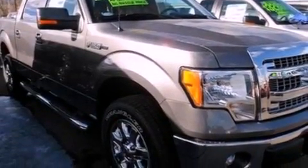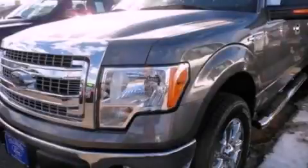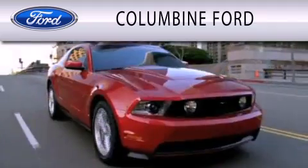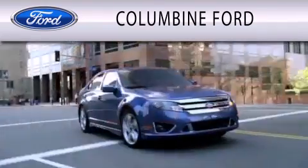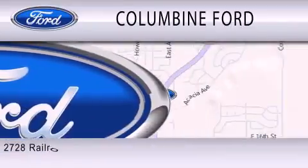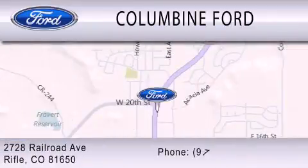Contact us today and schedule your opportunity to see this automobile in person. Columbine Ford is dedicated to doing everything possible to ensure that the experience you have selecting your vehicle is as pleasant as possible. We are located at 2728 Railroad Avenue in Rifle.